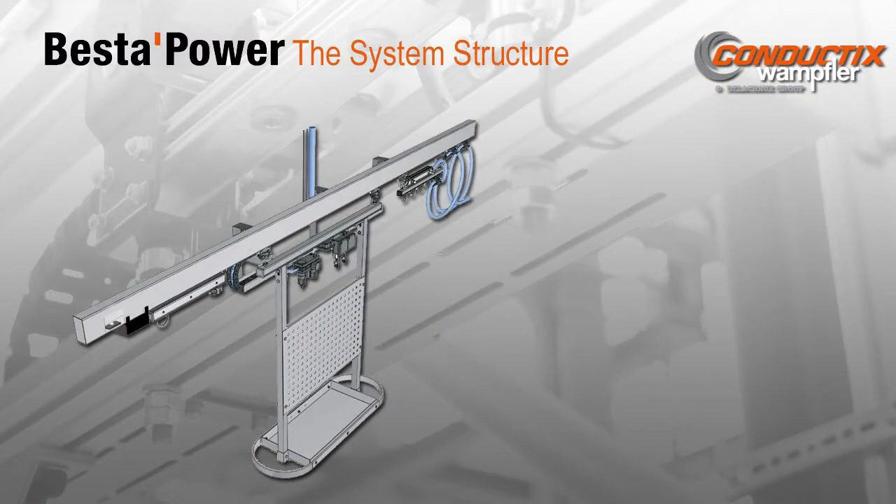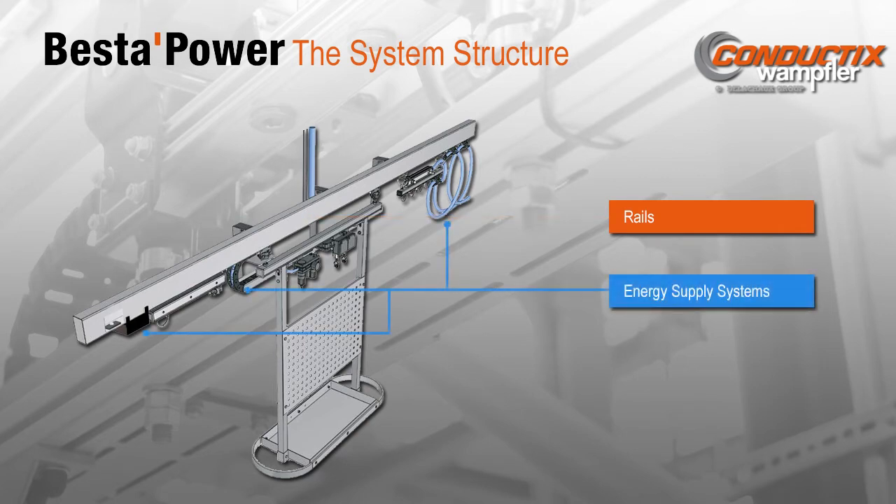The Best of Power system is modular, so it can be configured to fit the individual requirements of each customer. The key component of the system is the Best of Power rail, where the accessories of the system are attached. Various energy supply systems are available, ensuring that the right type of energy is available where needed. Various tool carrier options provide multiple storage options for tools, workpieces, and instruments.